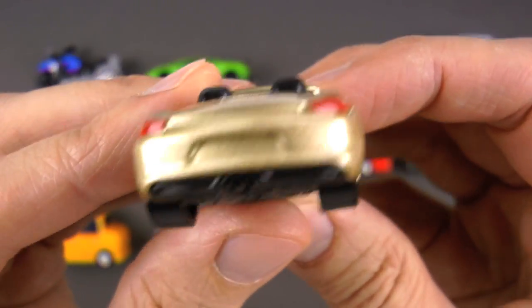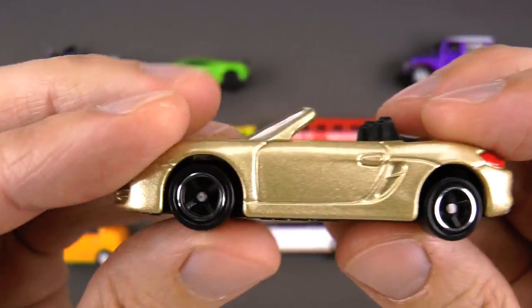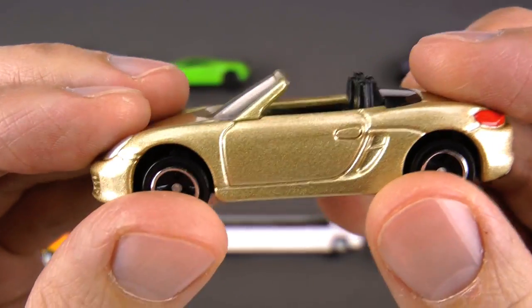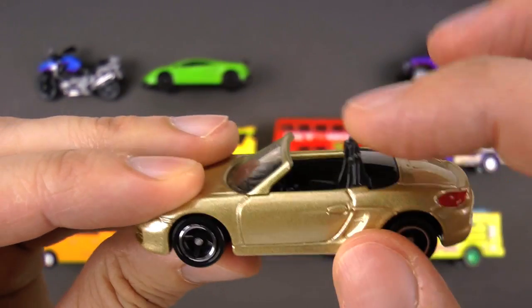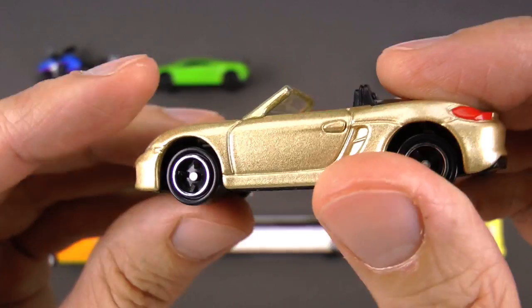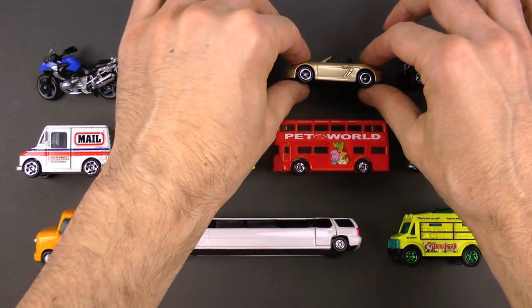Convertibles are so much fun and they're very popular where it's warm, like Florida or California. If it's going to rain, you just push a button in the cabin and the roof will come back and you'll be protected. This is a really cool convertible!